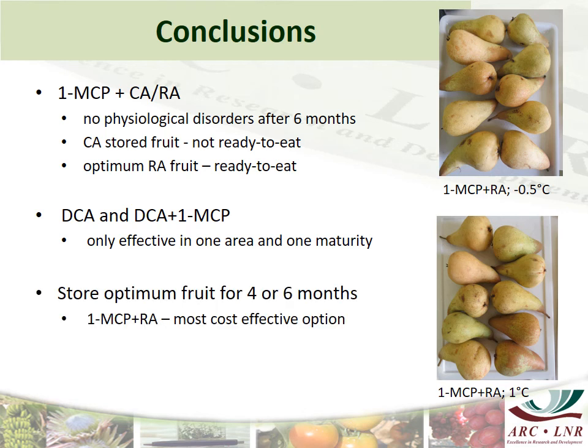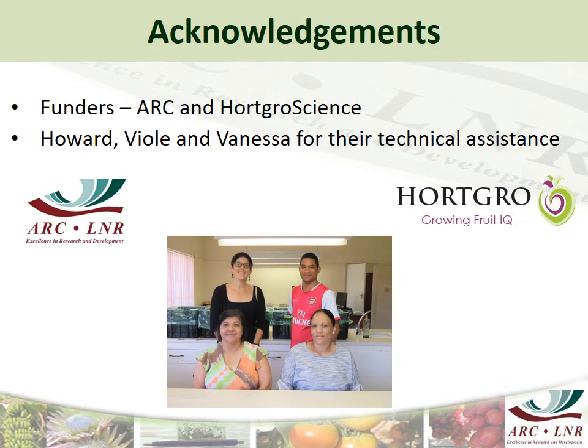If Aborta Fatale wants to be stored for 4 or 6 months, the 1-MCP plus RA at either minus 0.5 or 1 degree will be the most cost-effective option. I want to acknowledge the ARC and Hortcore Science for funding, as well as my three technical assistants in the lab. Thank you.